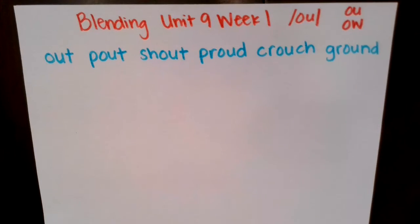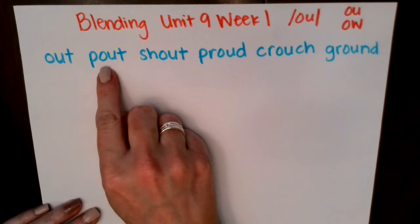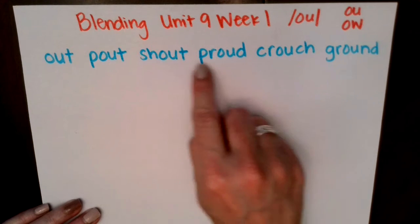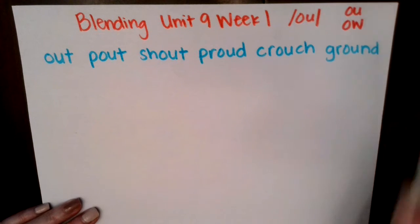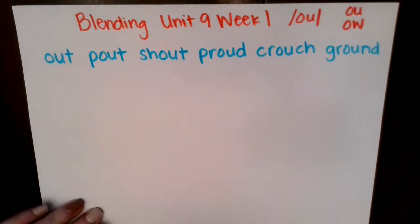Let's read these words together. Ready? Out, pout, shout, proud, crouch, ground. Excellent. If you notice, they all have the O-U spelling pattern.